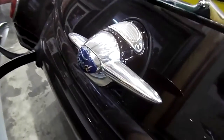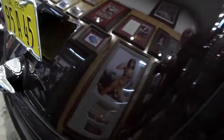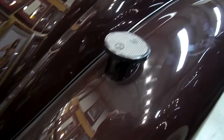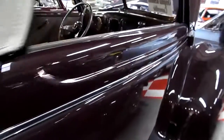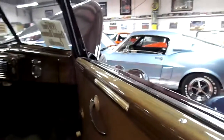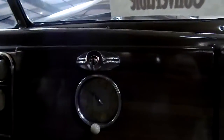That's the handle I was telling you about that you turn to open. Here are the steps you step on to get into the rumble seat. Look at that beautiful wood grain — all that plastic applique in there is perfect. There's the clock. There's the radio.